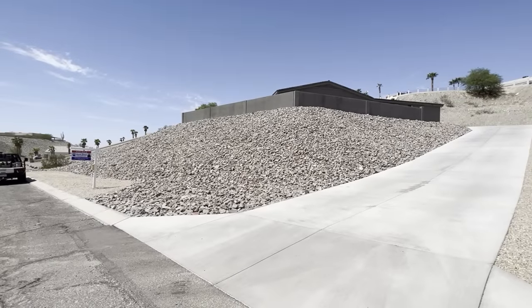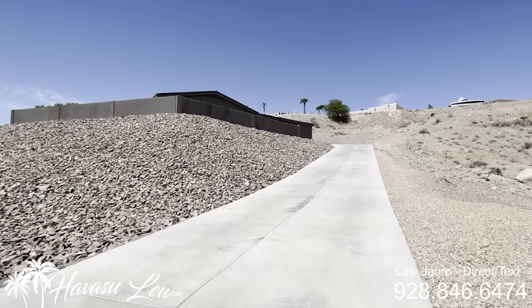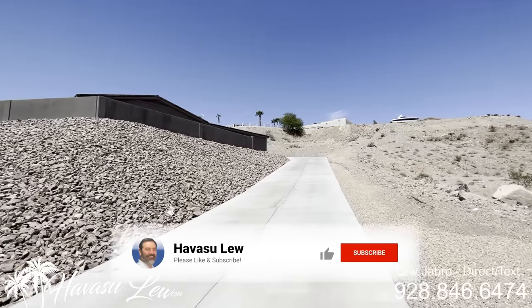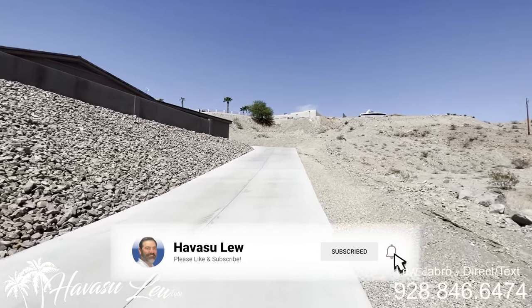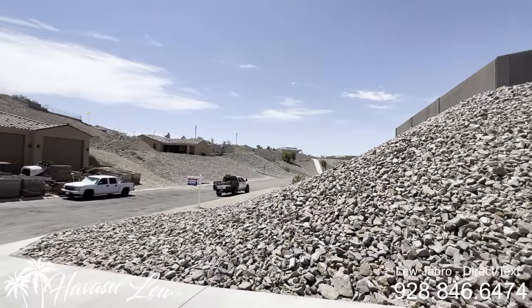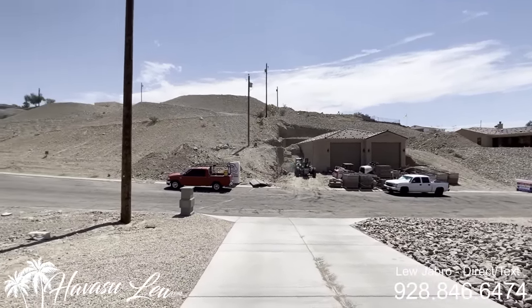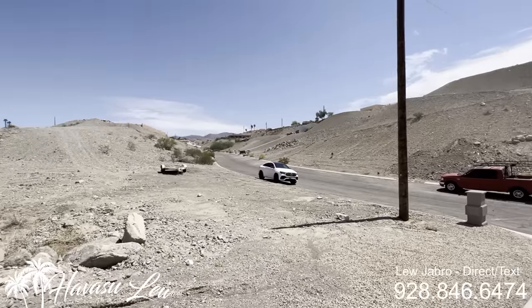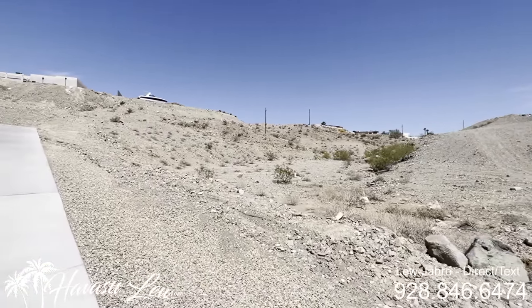Alright guys, right here at 3491 Kicking Horse Drive. This one just had a price reduction down to $1,489,999. It's a super desirable area. Looks like they're putting in some double RV garages across the street. There's a vacant lot over here that's actually owned by the city.